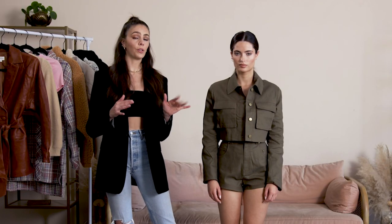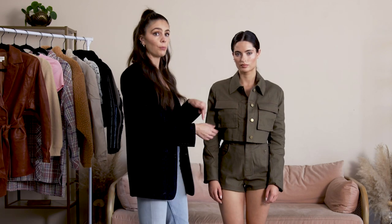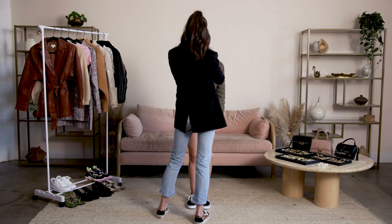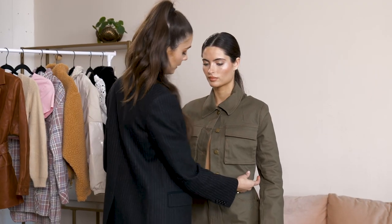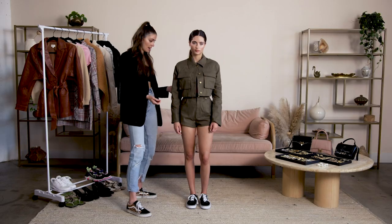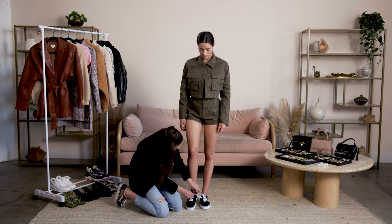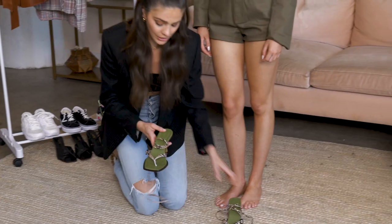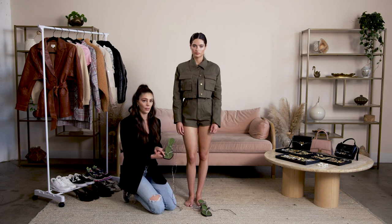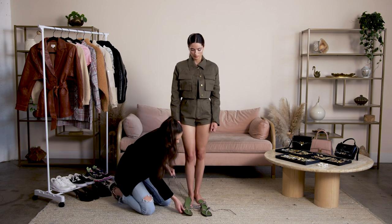To transition the look to nighttime, I'm going to do a few things. First, I had Renee take off the black tee underneath, and I'm just going to button up the top button and leave the bottom buttons unbuttoned — I think this is a big trend for summer. Then I'm going to have her swap out the sneakers for some sandals. I'm going to use the Song of Style faux python sandals — I love how the green on the bottom of the shoe ties in with the set.